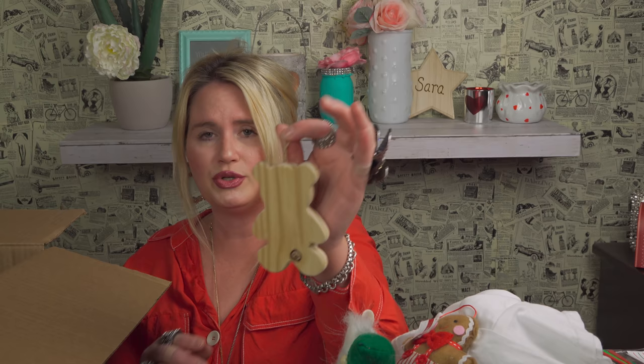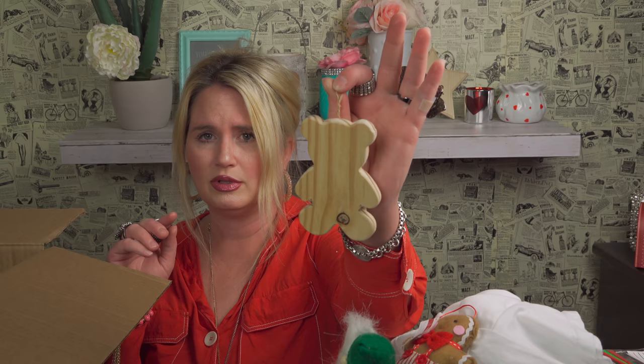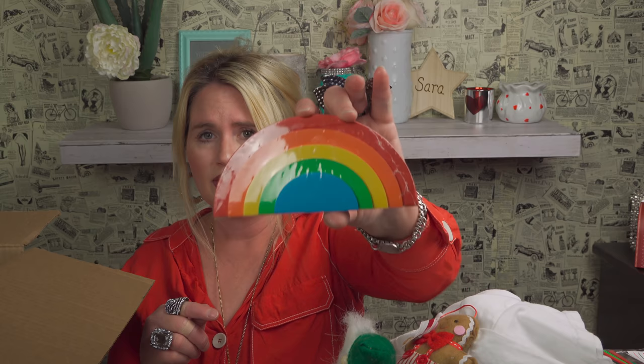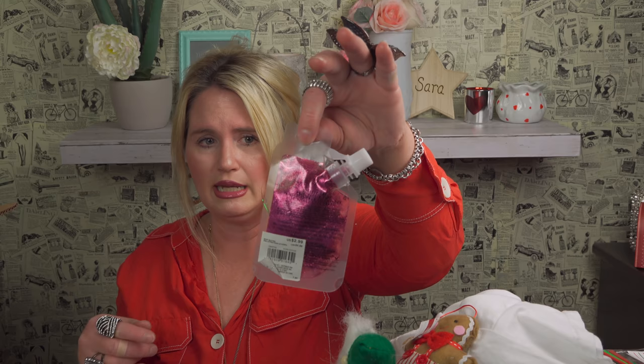Another ballerina. A teddy bear for two dollars that you can paint — I love ornaments you can paint and give away. Another matching ornament for two dollars. Oh, sticky notes — that is so cute and clever, $2.99. This is going to go on my daughter's valentine bag. And another sealed pink item for $2.99 — perfect for Valentine's Day.